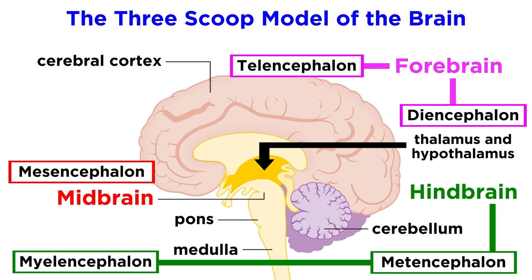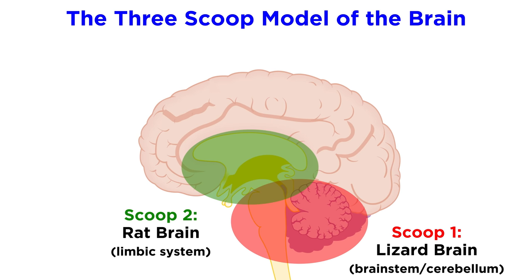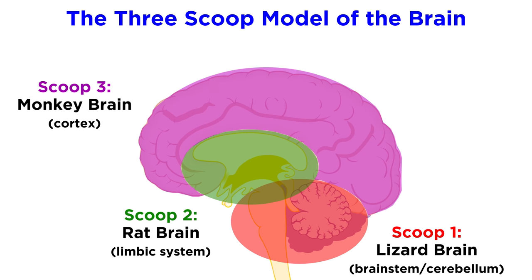This can be put into a crude evolutionary context with the three-scoop model of the brain. We see the oldest structures at the bottom — those being the brainstem and cerebellum, sometimes referred to as the lizard brain. Stacked on top like another scoop of ice cream is the limbic system, or the so-called rat brain, and all the way on top is the cortex, or monkey brain, since this region evolved most recently once primates came onto the scene.